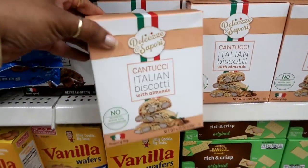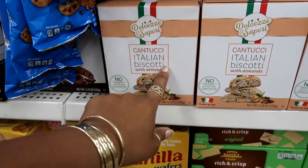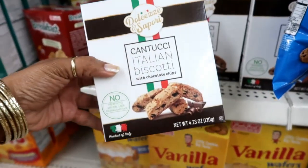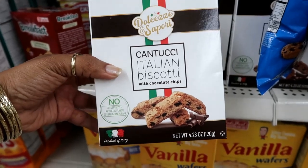Oh look — the last time I was in the other Dollar Tree I saw these. I showed you guys those with the almonds — the Cantucci Italian Biscotti Biscuits. But today I see these, and it's the same thing except they have chocolate chips.